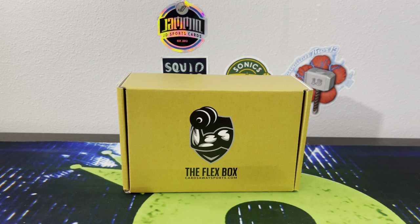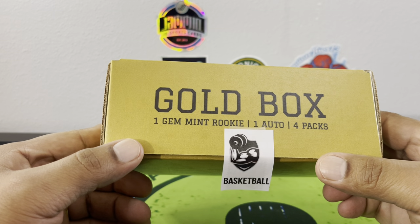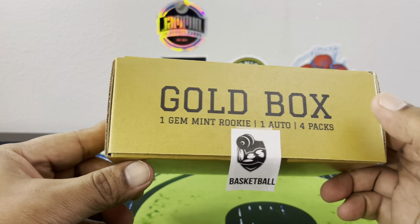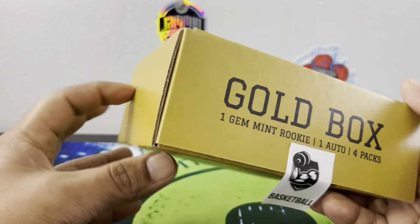Hello, how are you guys doing? Capital P here with another video. Today we're opening up a Gold Flex Box from CardsAway Sports. This is the basketball version. In this we're going to get one gem mint rookie, one auto, plus four packs — a mixture of hobby and retail. Not sure what's in here. As you can see, basketball by the sticker there. This thing feels packed to the brim.